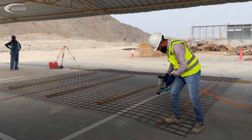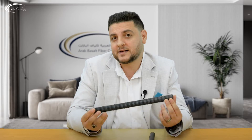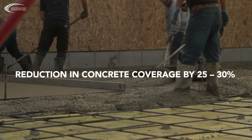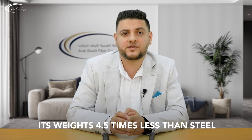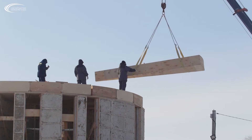Basel Fiber Reinforced Polymer Rebar, or BFRB Rebar, is significantly stronger than steel. Its durability is superior and its tensile strength is 2.5 times that of steel. BFRB Rebar contributes to a reduction in concrete coverage by 25–30%, and it weighs 4.5 times less than steel rebars, meaning less manpower is needed to lift and place materials during construction.